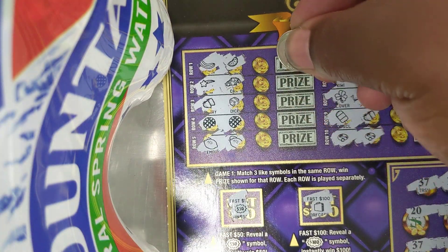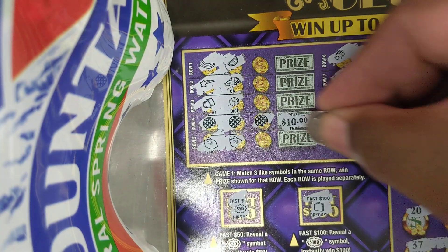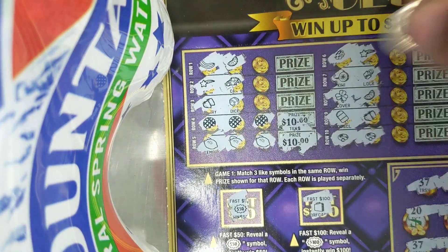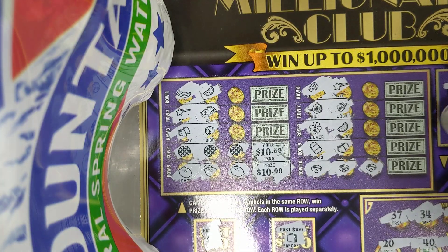Let's see if these up here match. Yep — 80, 90, 100.